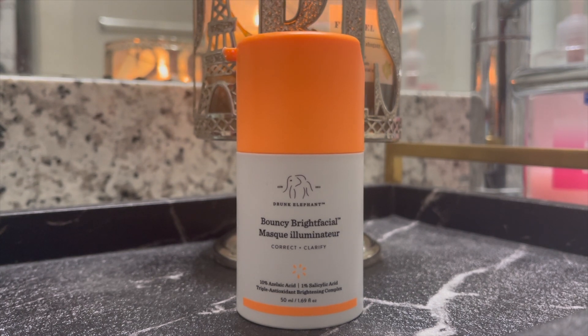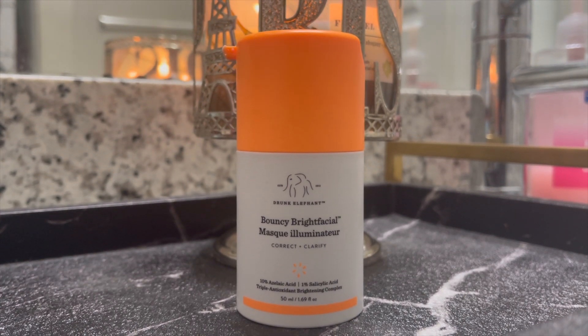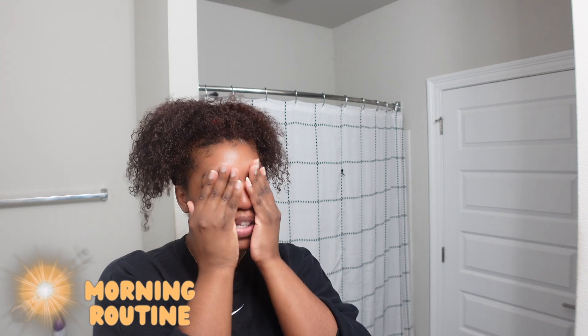What's new to the routine that I'm loving so far is Drunk Elephant's Bouncy Bright Facial Mask Illuminator. This product is so moisturizing. It's another product to help with dark marks but it also improves the texture of my skin. I've only been using it for maybe two or three weeks now, but I'll definitely keep y'all updated — the way this moisturizes my skin in the morning, I love it.